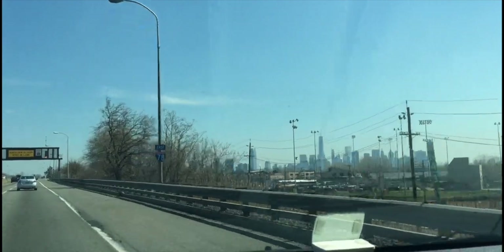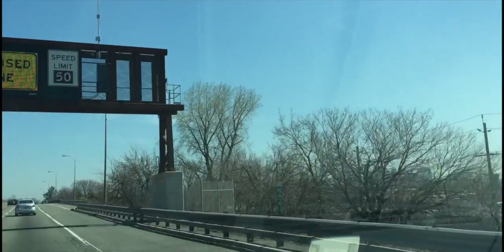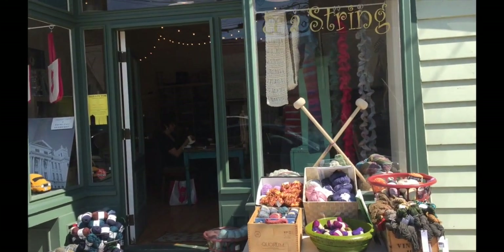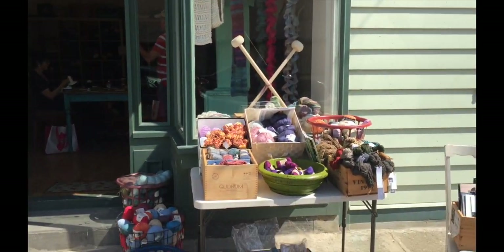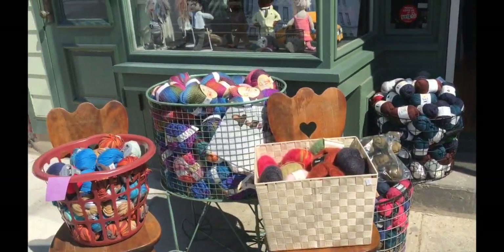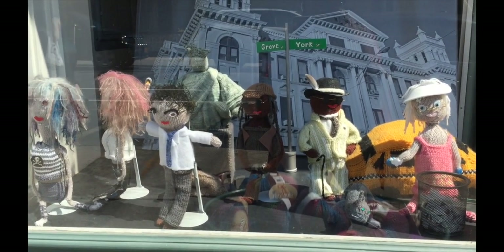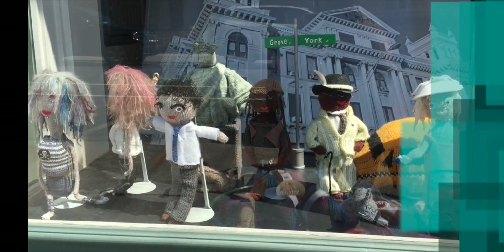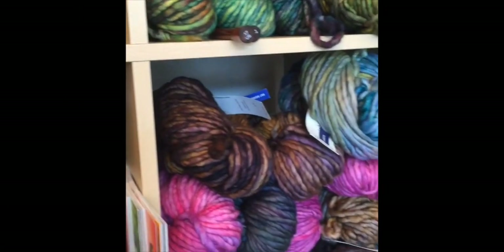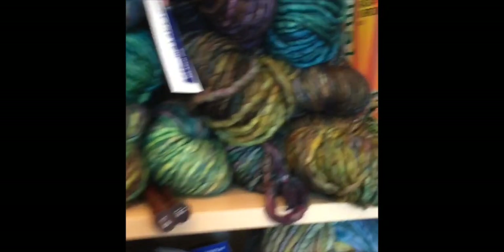Now I'm headed to Jersey City, guys. Never been to this place, so I want to check that out. I got a little twisted up but I found it — Two Sticks and a String. I'm loving the dolls in the windows. I'm in Jersey City now and look, she has a fantastic selection of Malabrigo Ruster — some of these colors I've never even seen before.